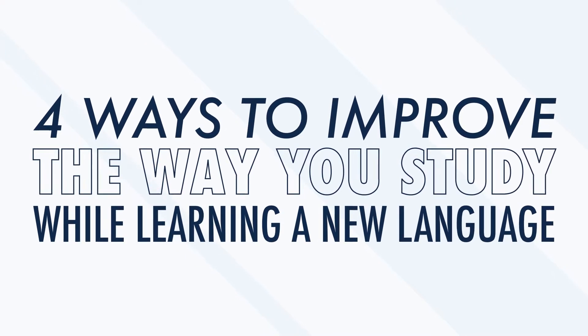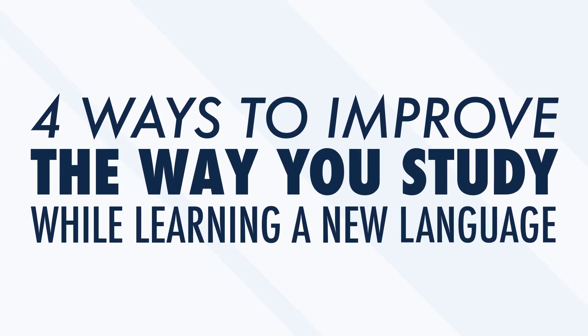If you're trying to learn a new language, you'll sometimes have to contend with a whole new alphabet, complex grammar, and difficult pronunciation. Many new learners start out strong, but peter out after a short time. But that doesn't have to be your story. Don't let the harsh reputation of some languages scare you away. Yes, it's not easy, but it probably isn't as hard as you think, either. In this video, we'll give you four ways to improve the way you study while learning a new language. Follow these, and it will be hard not to see improvement in your language ability.